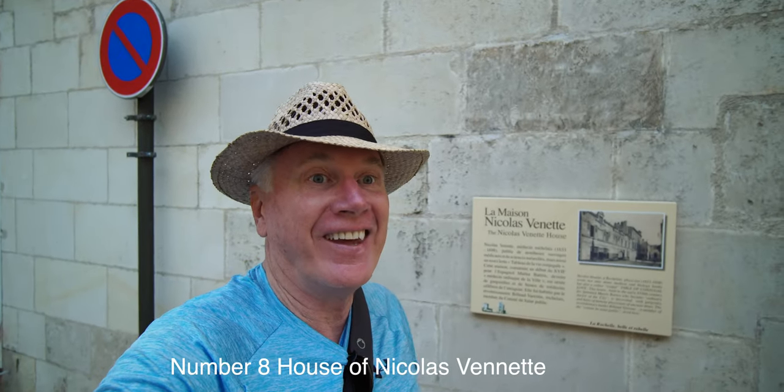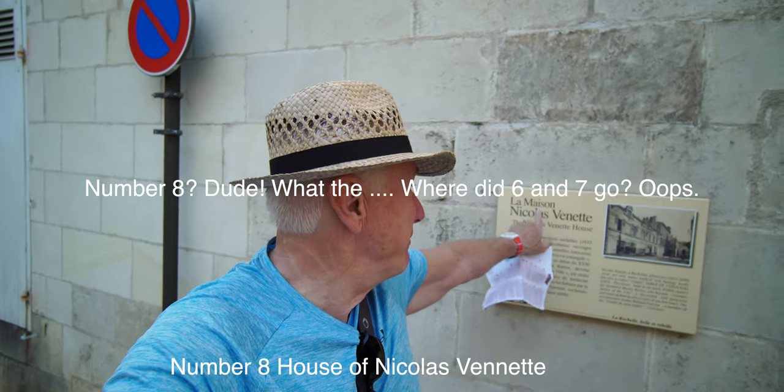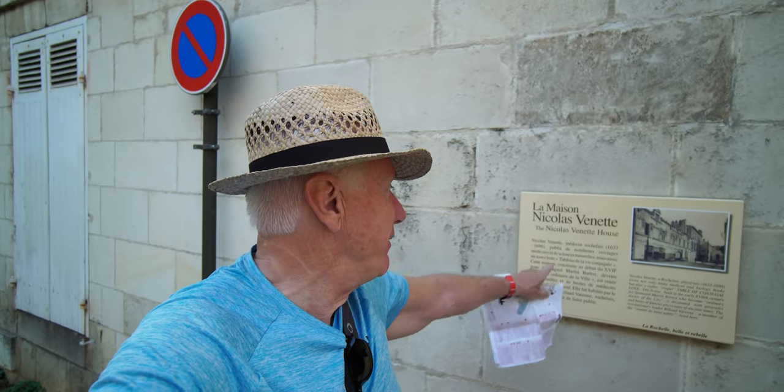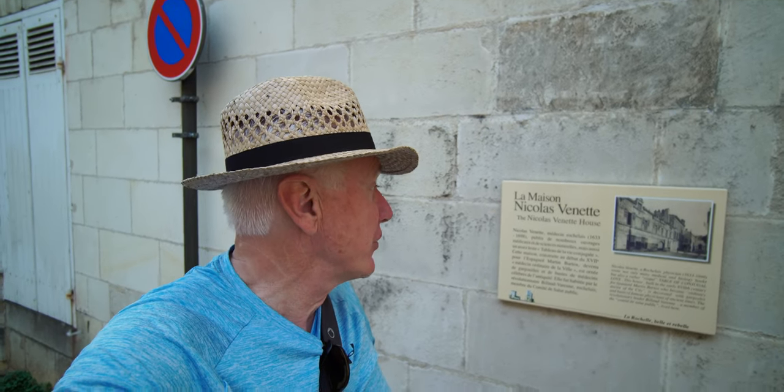Number eight on the list, right behind me, is La Maison Nicolas Venette. He was a famous surgeon — he wrote lots of books about surgery.